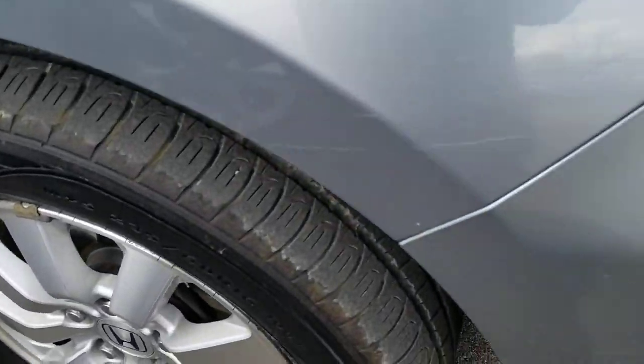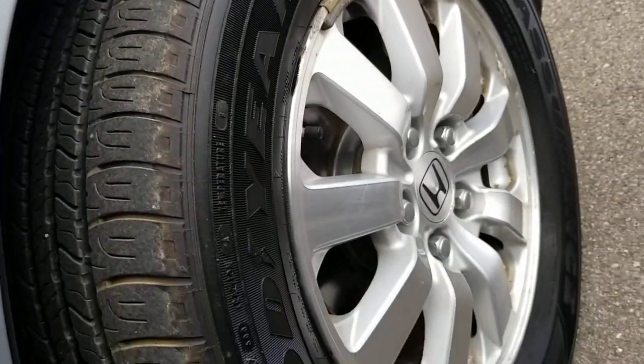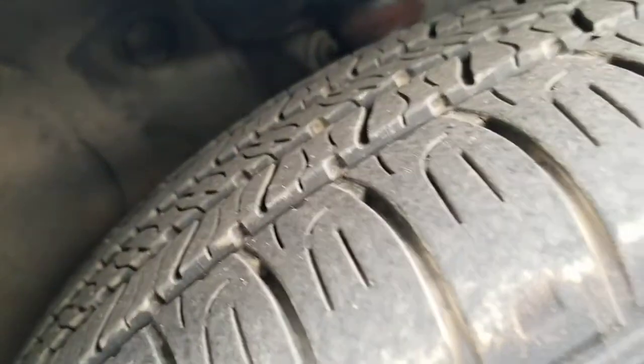There are a couple of scratches here on the front bumper. It does have a 16-inch aluminum alloy wheel on it. Tread depth on those tires looks to be good, so nothing to worry about anytime soon.